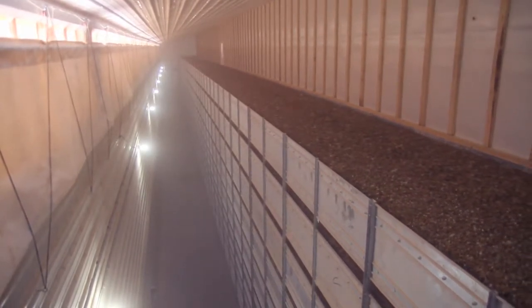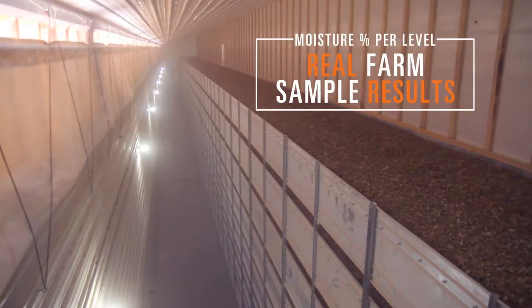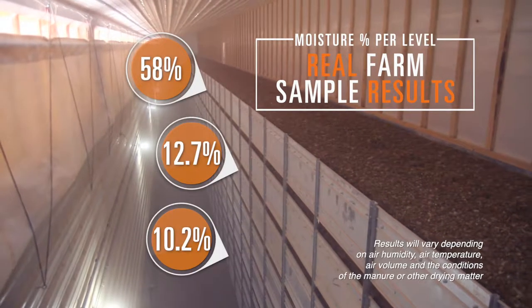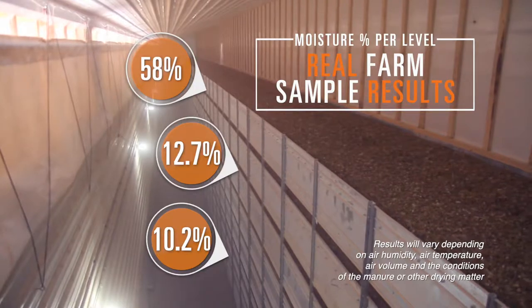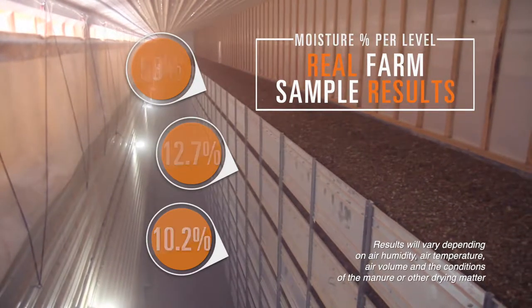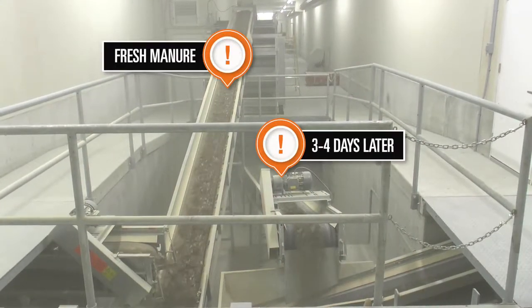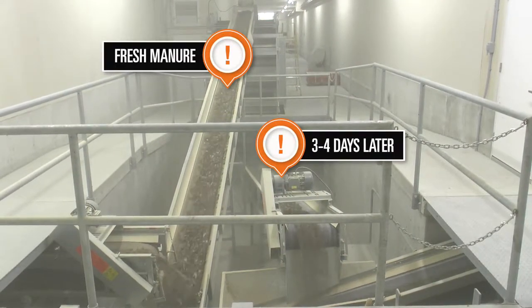The OptiSec consists of multiple tiers, and the manure dries as it moves from the top tier to the bottom tier over a short period of only three to four days.